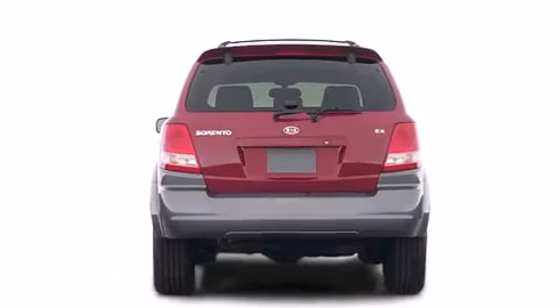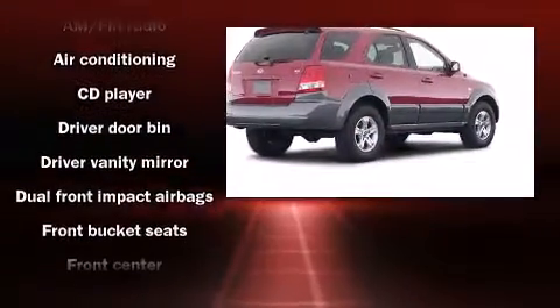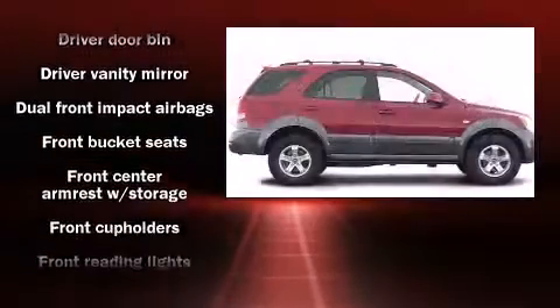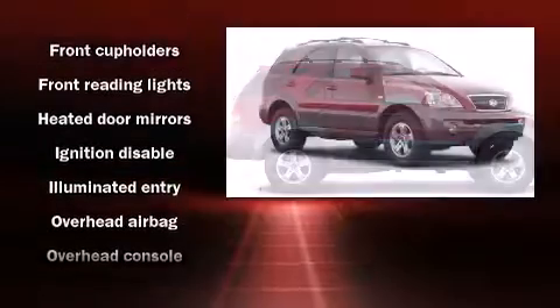Kia prioritizes practicality, efficiency, and style by including one-touch window functionality, skid plates, rear wipers, and power windows.